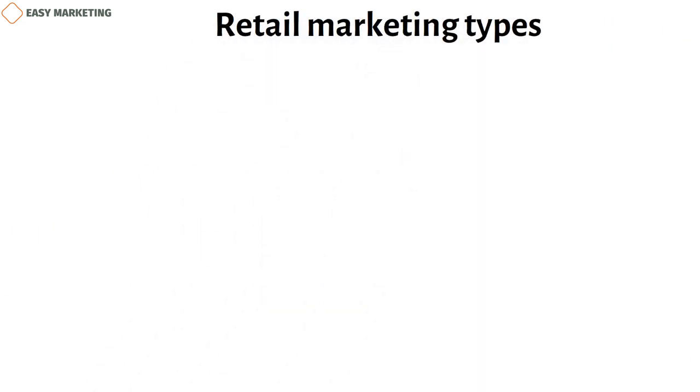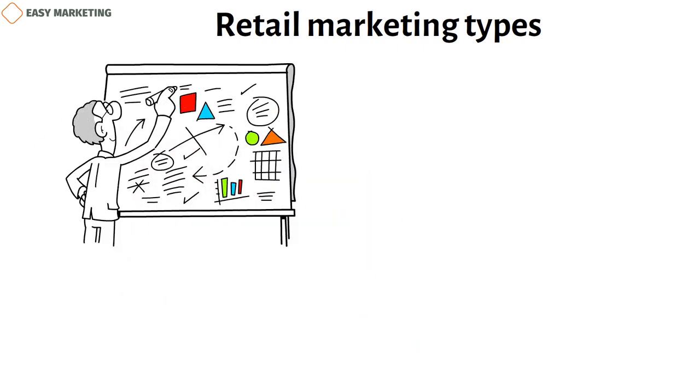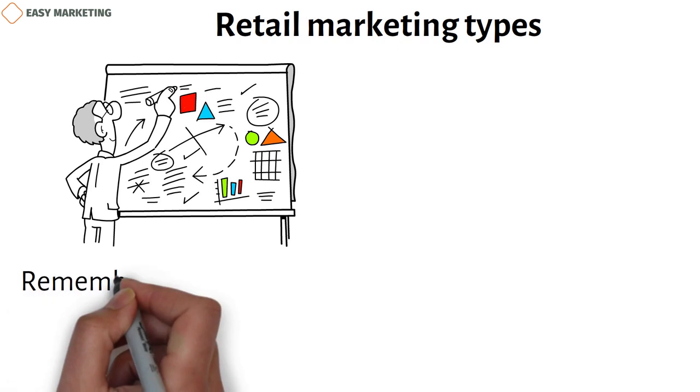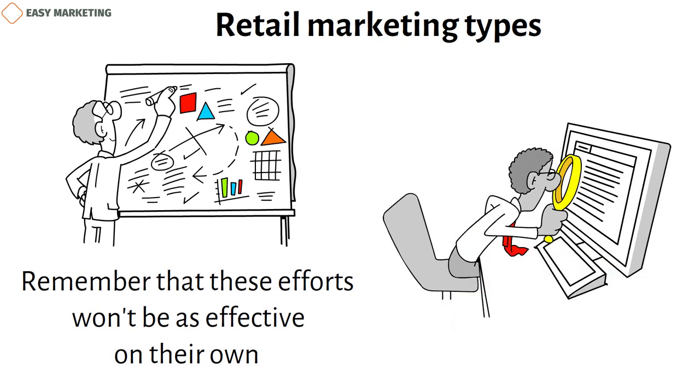There are some things that all retail marketing has in common, but you'll need to come up with a custom marketing plan that makes sense for your business. Remember that these efforts won't be as effective on their own. Make sure to use marketing analytics and integrate multiple platforms to reach more people and make more sales.